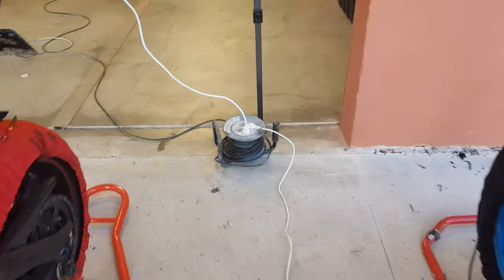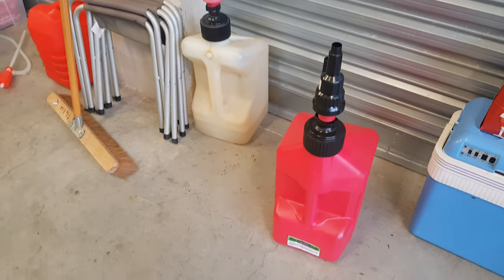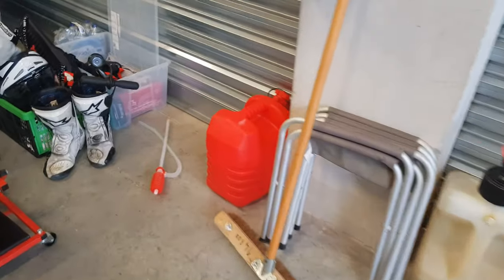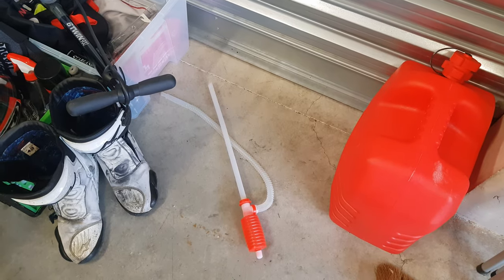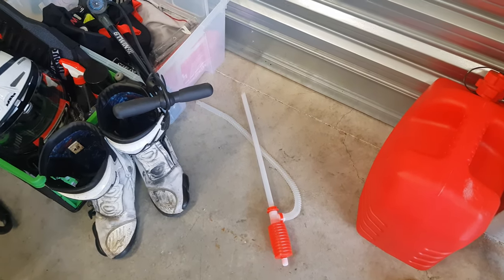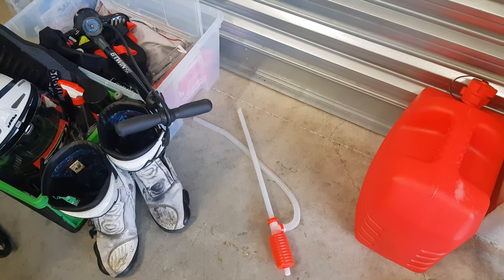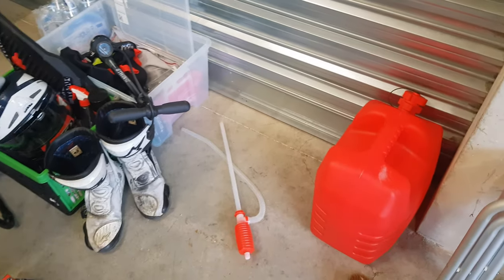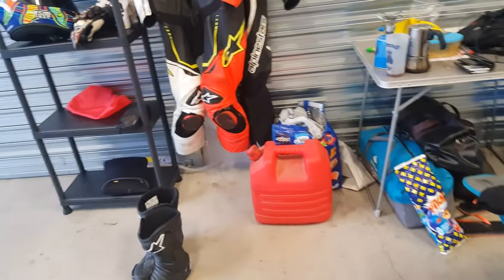Il te faut aussi un enrouleur. Il va te falloir utiliser toutes les multiprises. Un compresseur, c'est bien pour faire la pression. Pour l'essence, tu as deux options : soit tu prends un bidon avec un bouchon de remplissage spécial, soit tu prends un jerrycan avec une petite pompe à main que tu trouves souvent en grandes surfaces pour deux balles. Ne prends pas la version avec les piles parce que ça peut créer des dysfonctionnements. Un petit truc à roulettes c'est toujours bien pour faire de la mécanique.